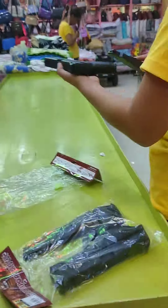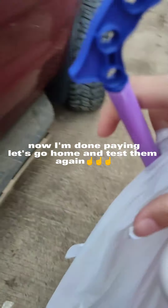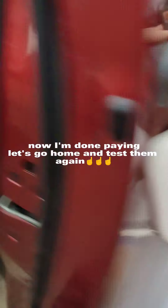Now let's test them and pay. Wow, it's very nice and good. Now I'm done paying. Let's go home and test them again.